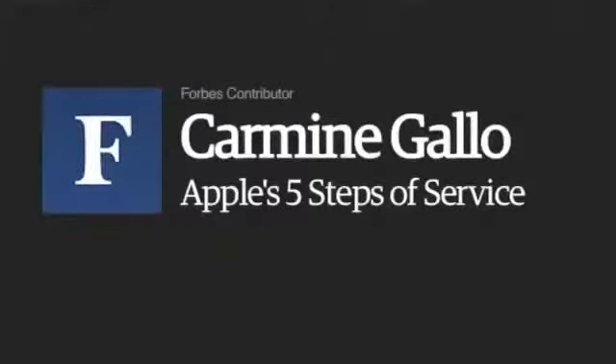This Apple retail store in Palo Alto, California is one of more than 360 Apple stores around the world. The Apple store is, of course, one of the most profitable stores in America. The average store attracts some 20,000 visitors every week.